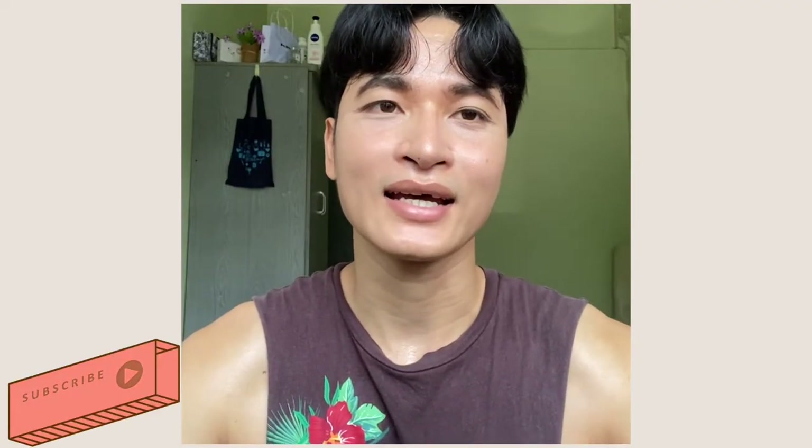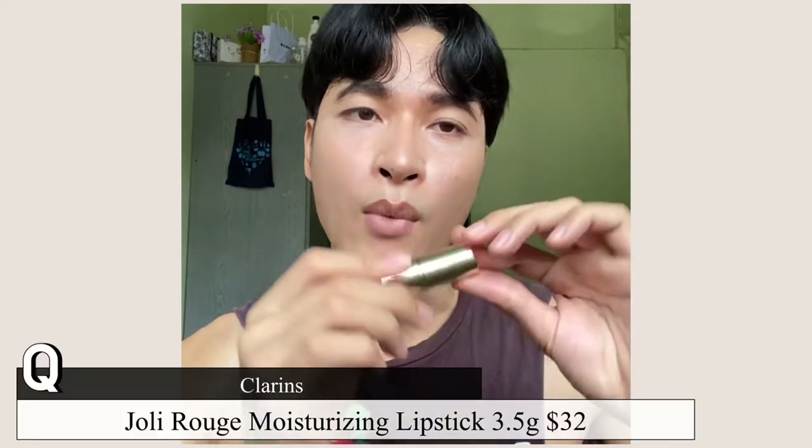Hello everyone, welcome back! Today I have a quick video, another video with Clarins following my last video with the lip comfort oil, because when I purchased the lip comfort oil they also gave me their Julie Rose moisturizing long-wearing lipstick in a mini size.